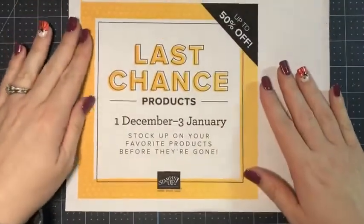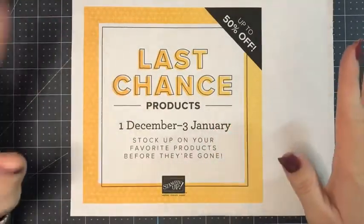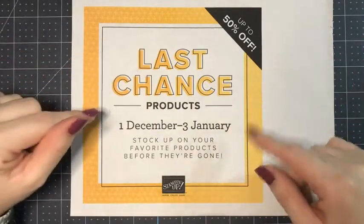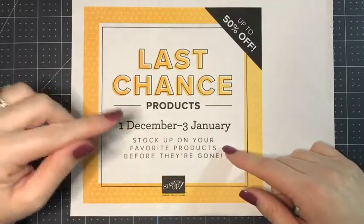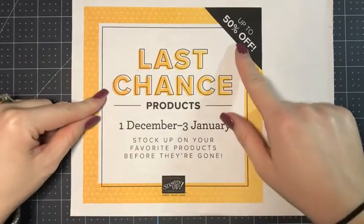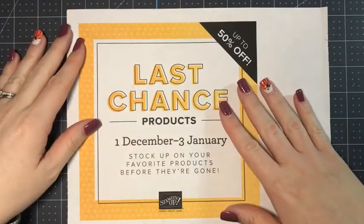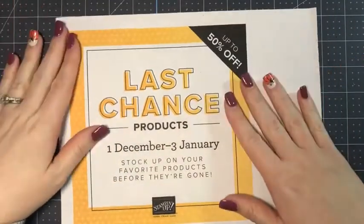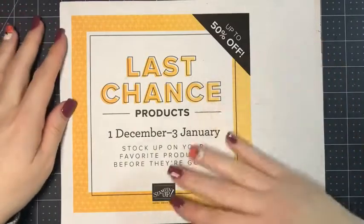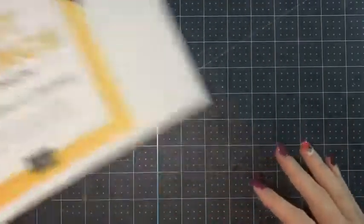December 1st is really exciting because our last chance products go live. Most of the items from the July through December mini catalog are retiring — some are carrying over. Be sure to look at those lists I have posted and pay attention to which ones are carrying over and which ones are not. Some of the retiring ones will be up to 50% off. Get your favorites before they run out, because these products are while supplies last — once they run out, they're gone.